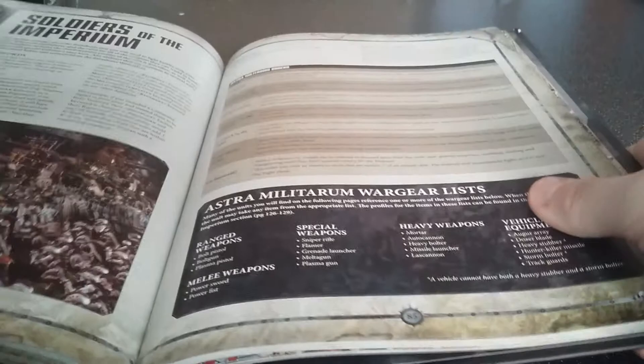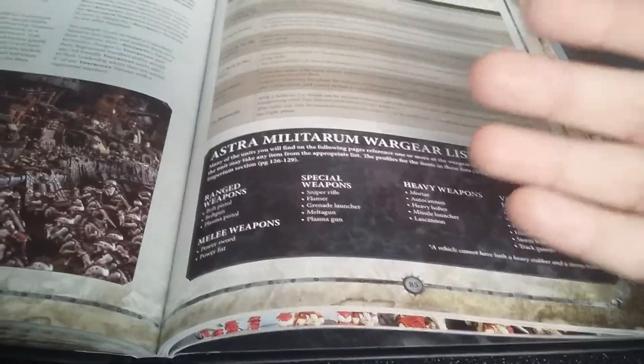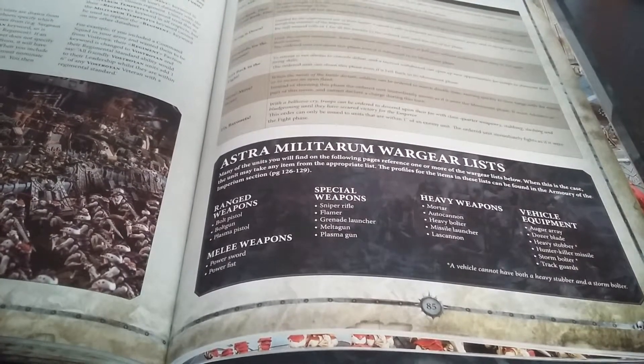Then it shows how it's all laid out for you, and goes into some of the things. The orders are pretty standard: First Rank Fire Second Rank Fire, Bring It Down, Forwards for the Emperor, Get Back in the Fight, Move Move Move, and Fix Bayonets. Then they've got all their special sort of things there.